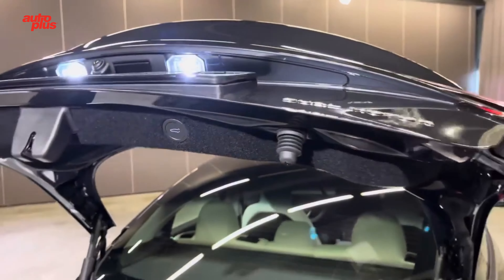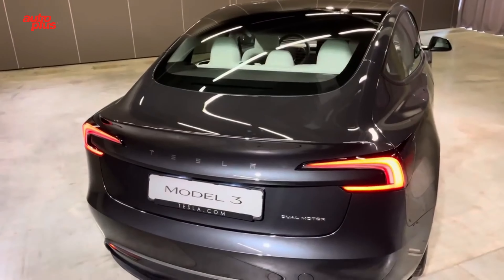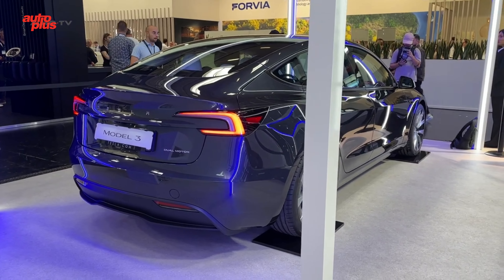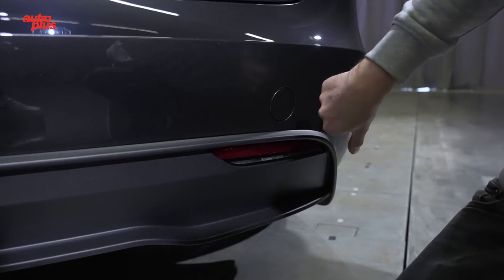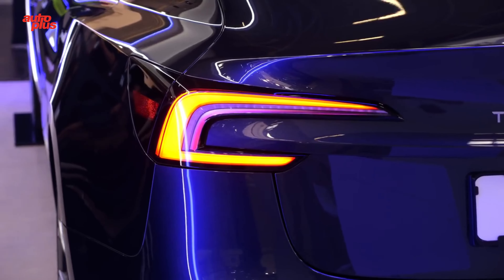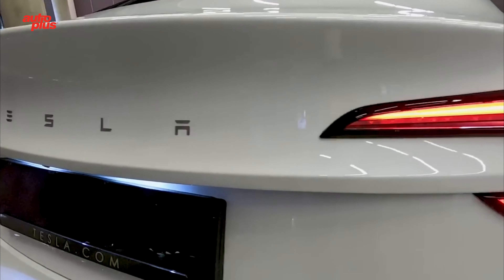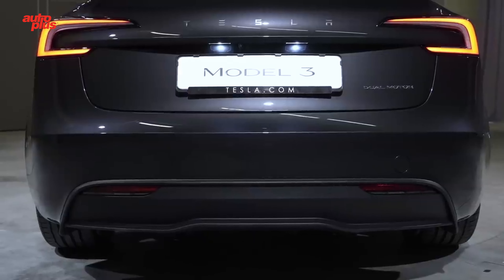The taillights are no longer split between the bumper and the tailgate. Instead, they are integrated into the trunk lid, emphasizing the new geometry and allowing for the new Tesla wordmark in the center, written in full rather than the stylized logo. The reverse lights and rear fog lights sit in the lower part of the bumper, where a new aerodynamic diffuser has been designed.